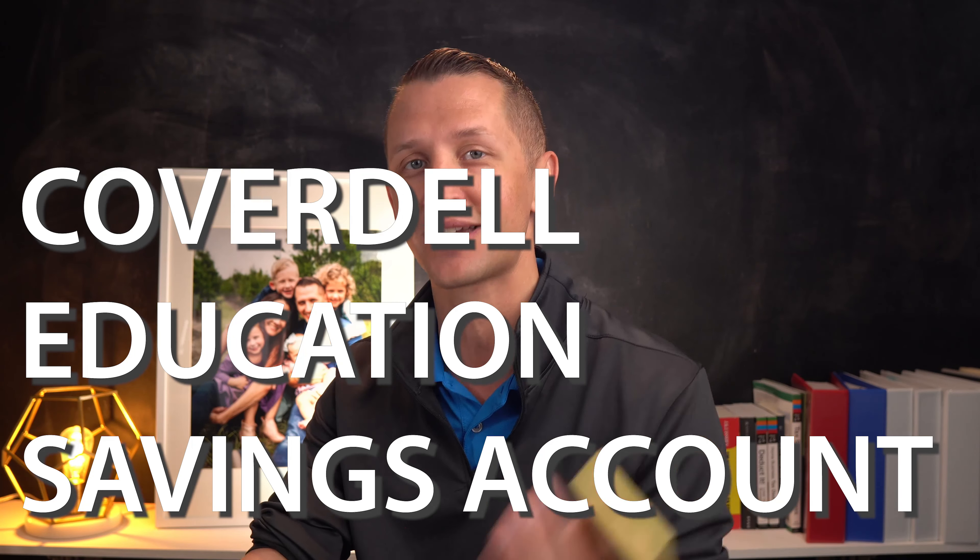Welcome back to the channel. My name is Travis Sickle. If this is your first time, welcome. So I want to talk about a resource — it's the Coverdell Educational Savings Account, and I'll probably put it in the title so you probably already knew that. I've talked about this on other videos and I use it with my kids.